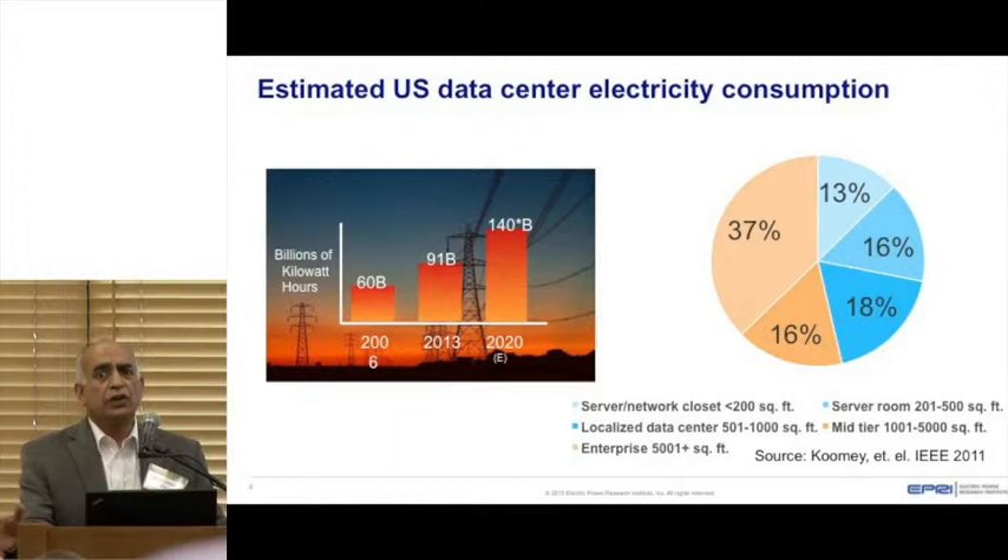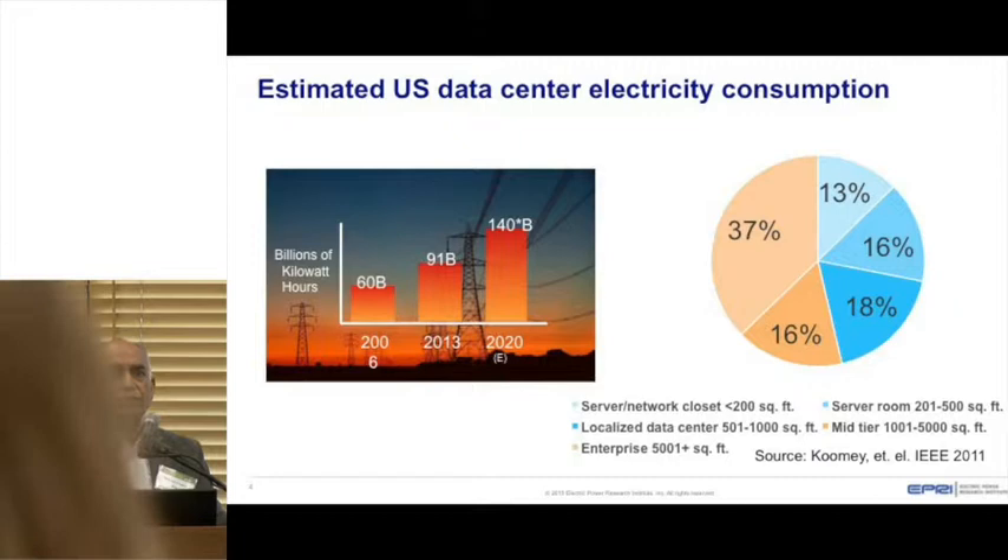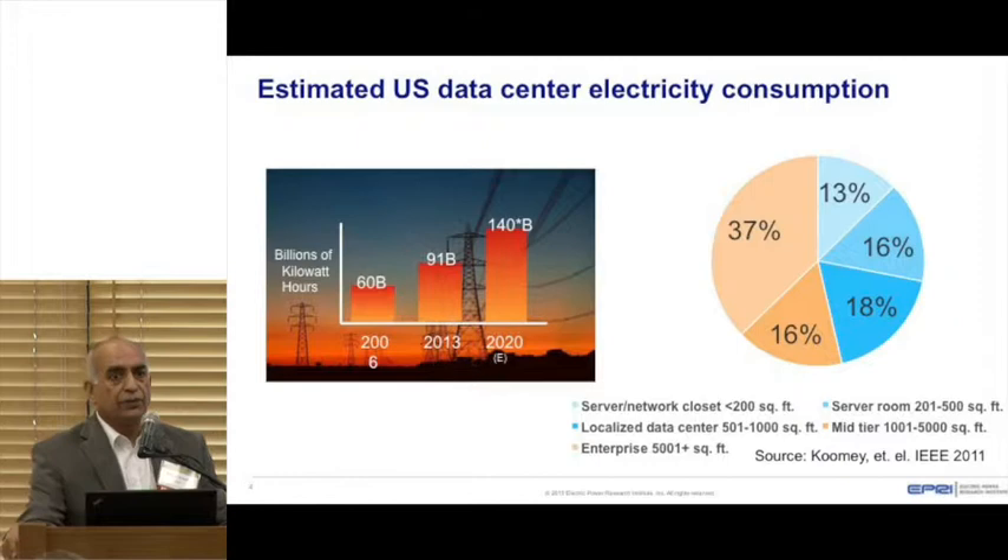If you look at the history of energy consumption in data centers, it's growing rapidly. We've heard that electricity use in the U.S. has been pretty much stabilized at plus or minus 1%. But when you look at data centers, it's growing very rapidly — going from 60 billion kilowatt-hours to 91 currently, and estimated to go to 140. The compound rate increase is about 8% a year.